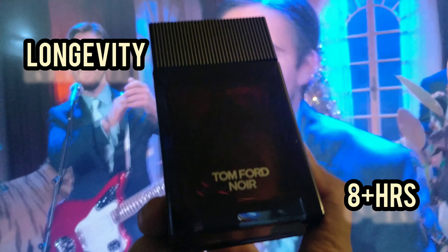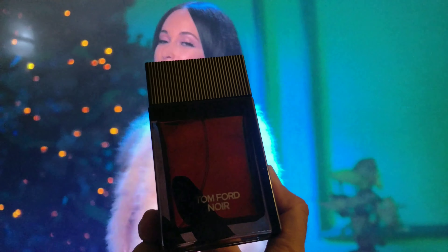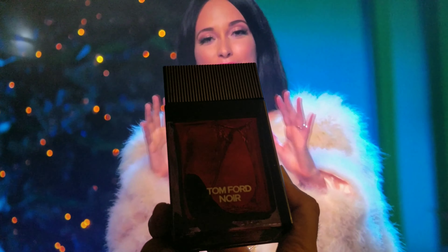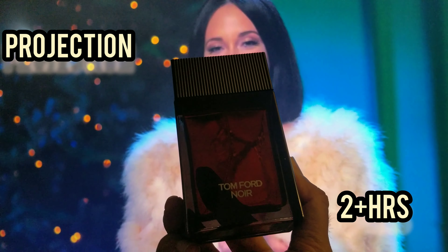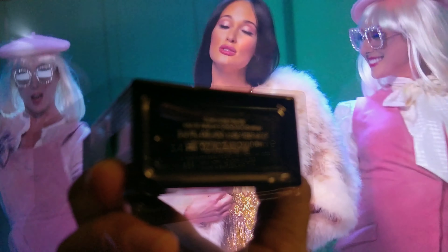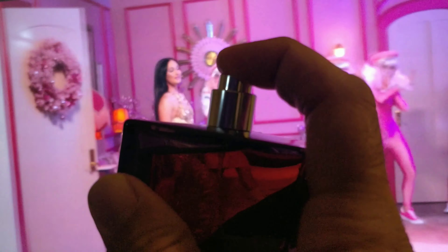Its longevity is like 12 plus hours — a very remarkable fragrance. Rare Carbon by Afnal is a leather amber based fragrance and it's a copy of Tom Ford Leather Ombre. Its longevity is like 10 plus hours and it projects strongly for the first three hours.